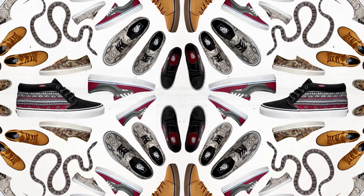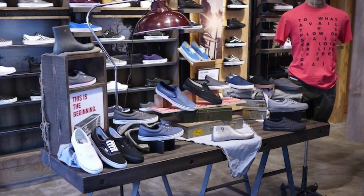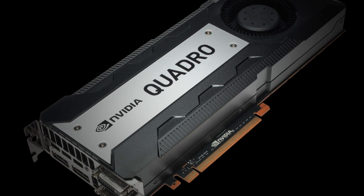We're planning on using that for line reviews, which involves larger teams of sales force and salespeople to review the product. In that regard, using a new card like the K6000 is almost a must.